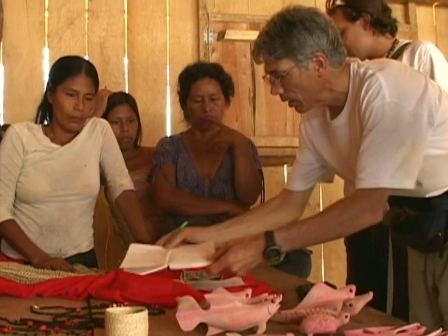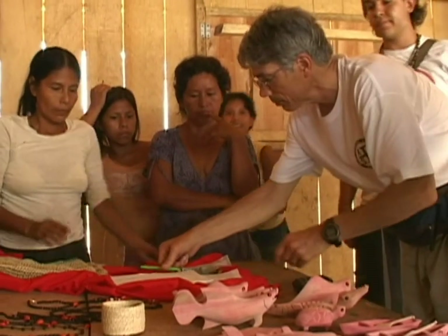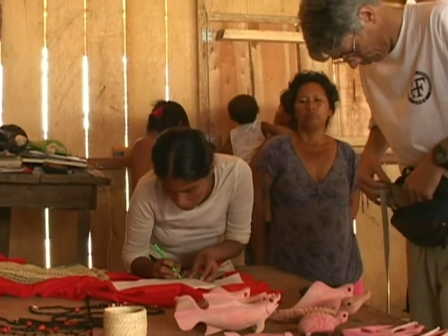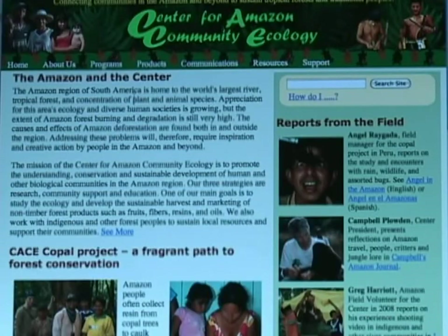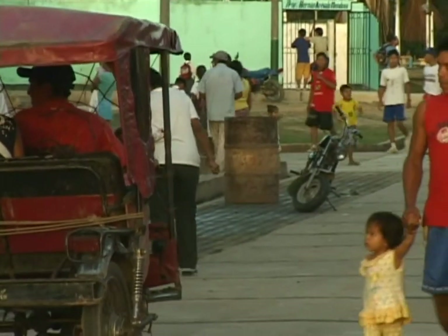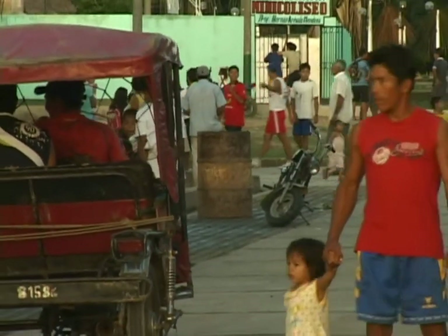The center buys handicrafts from local artisans to give them immediate income. We try to sell them in the U.S. at presentations, and we're developing an online store called the Amazon Forest Store. As part of our community support efforts, the center reinvests 20% of all the proceeds from our handicraft sales to the communities where those handicrafts came from.